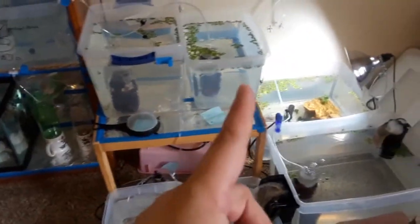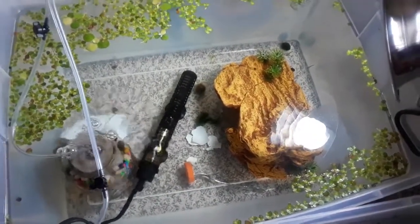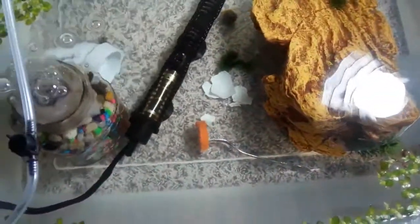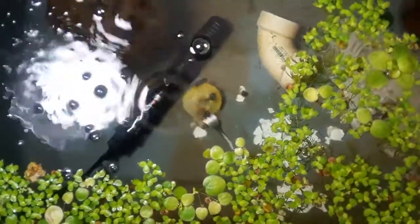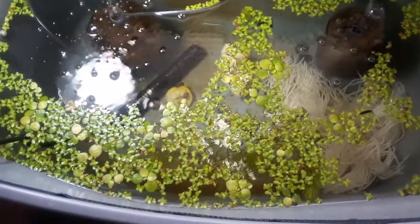The Daphnia, brine shrimp, and grow-out are almost done cycling. The baby guppies are doing well. The snails are all over the place — they don't seem to like that carrot, so I'm going to have to try something different. But they have been eating the eggshell, and over here we discovered the snails really, really like the yellow squash — they're absolutely weighing it down right now.